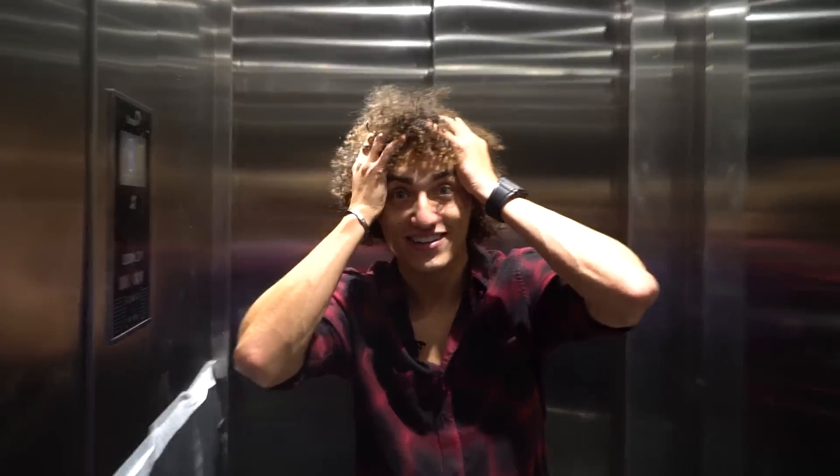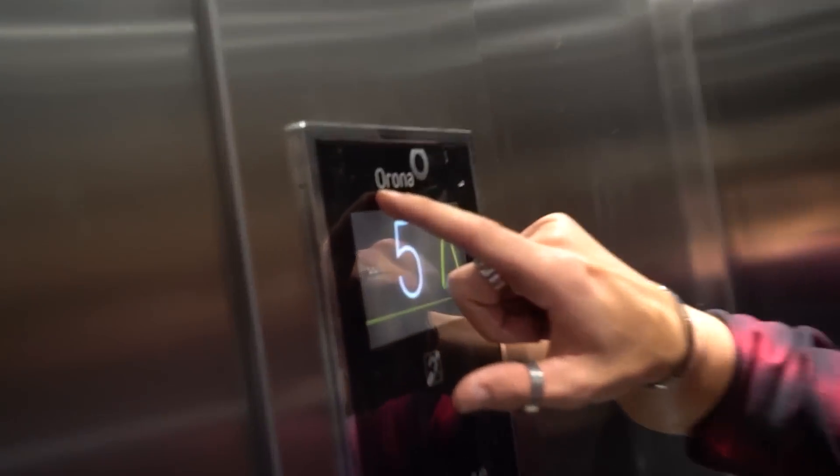Welcome to the penthouse. We're starting off in the elevator because my apartment has an elevator entrance — that's crazy. The funniest thing about this elevator is it says 'Arona'... Corona, you get it. Also, this elevator has a mirror, like literally every elevator ever.